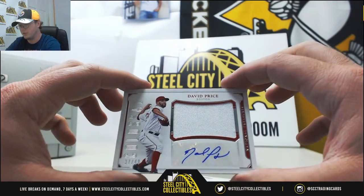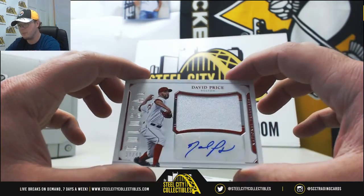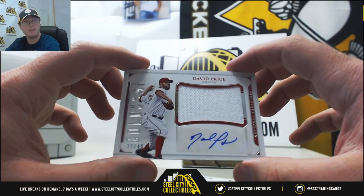Here we've got a Colossal Jersey Autograph — David Price for the Red Sox, 37 of 49.